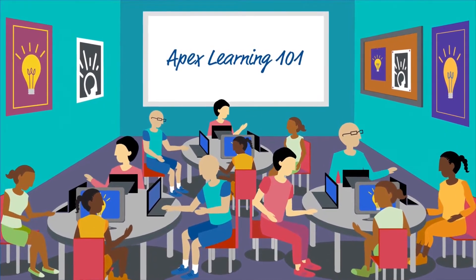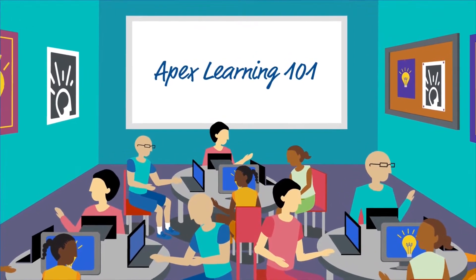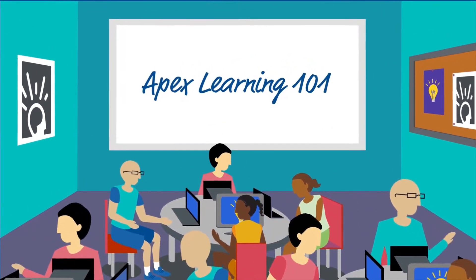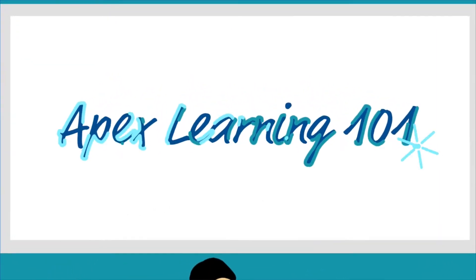Like you, Apex Learning knows that all students deserve an opportunity to graduate and be really ready for what comes next. That's why Apex Learning develops digital curriculum to support all students, from those who struggle to those ready to accelerate.